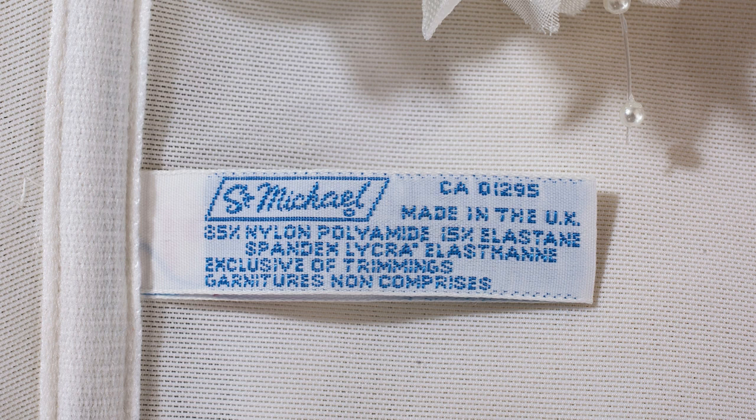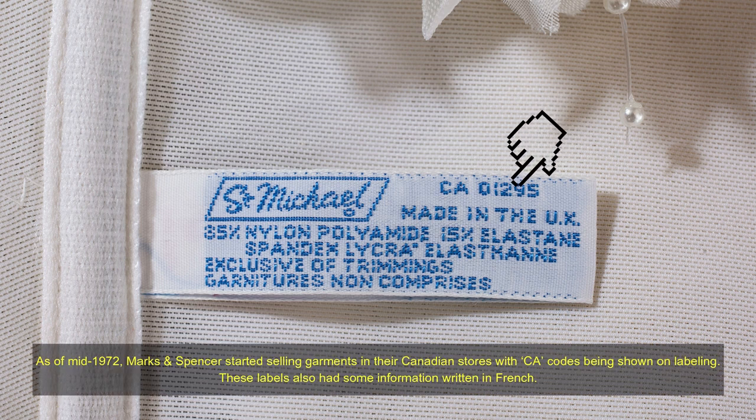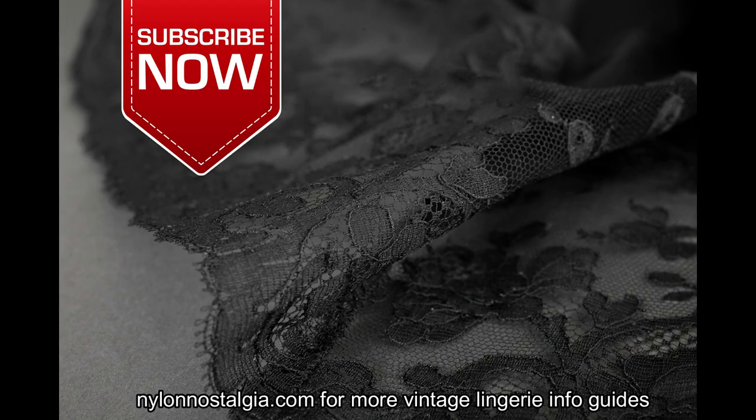As of mid-1972, Marks & Spencer started selling garments in their Canadian stores with CA codes being shown on labeling. These labels also had some information written in French.